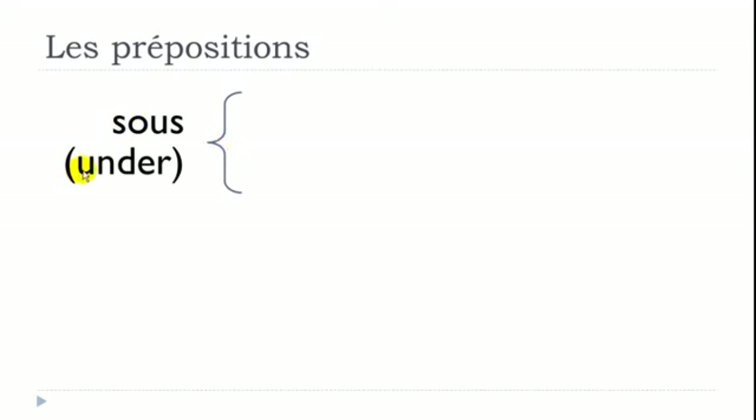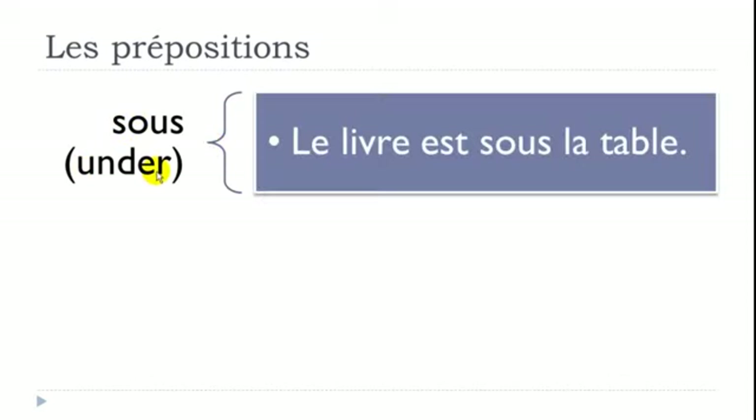SOUS means UNDER. Example: 'Le livre est sous la table' — le livre is the book, sous is under, la table is the table. So: the book is under the table.